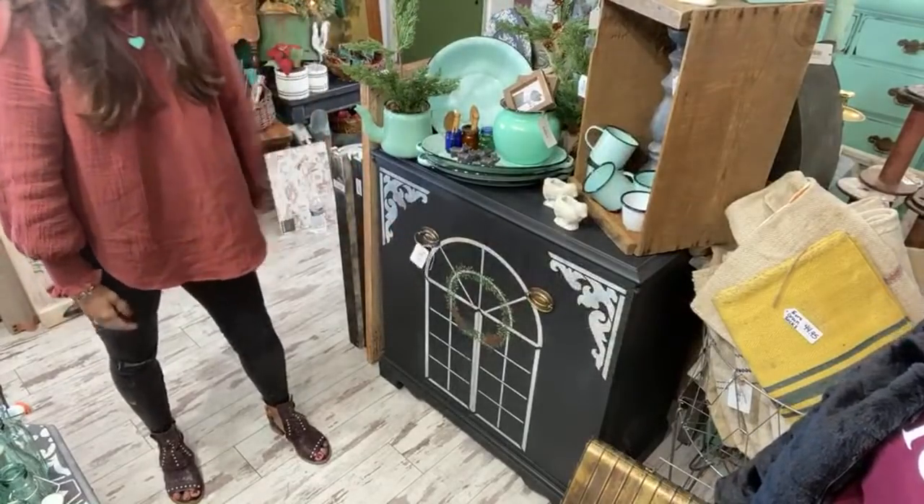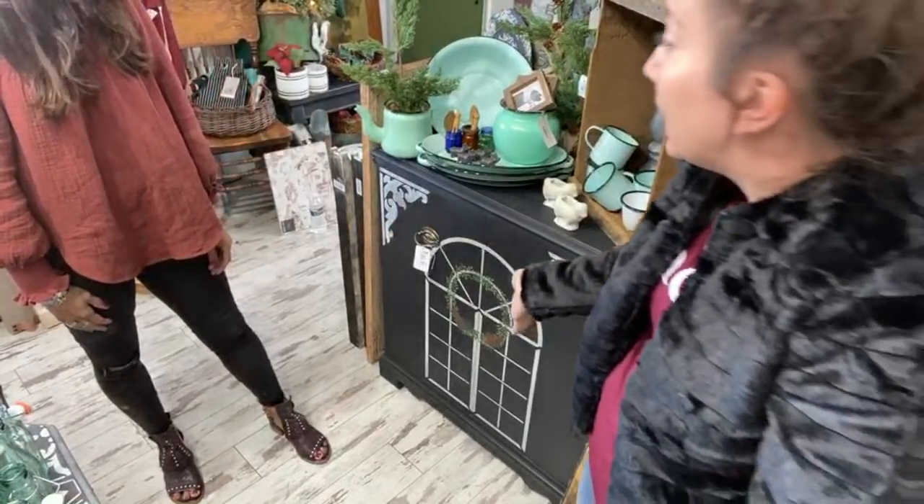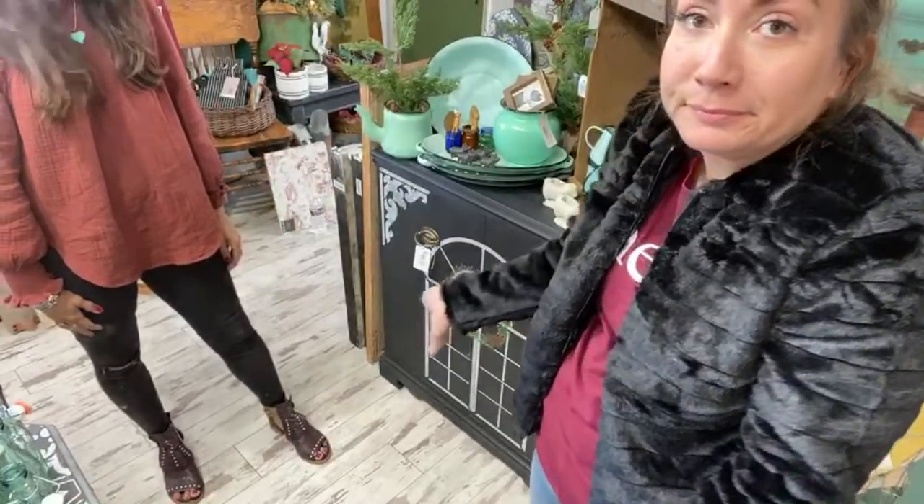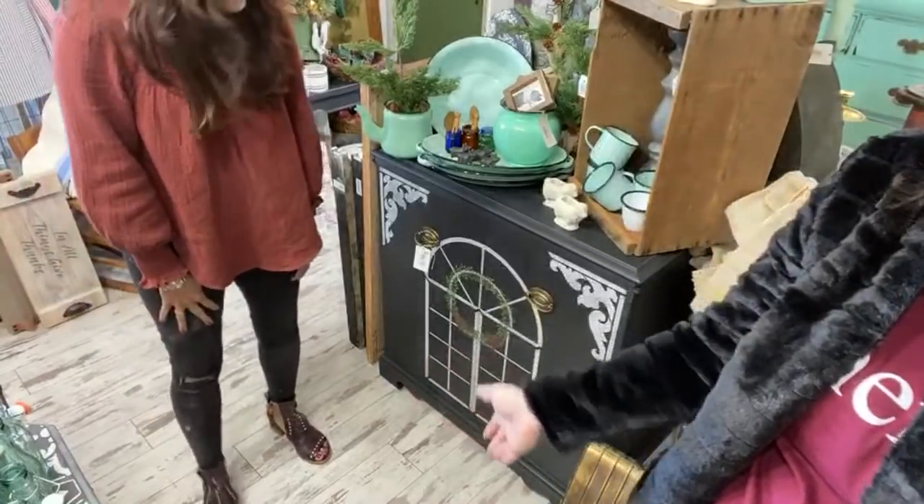Look how cute that turned out — it's only $124. I got the piece for free. The corbel stencils on the window maker with the wreath maker turned out so beautifully. It was a Waste Not Wednesday project.